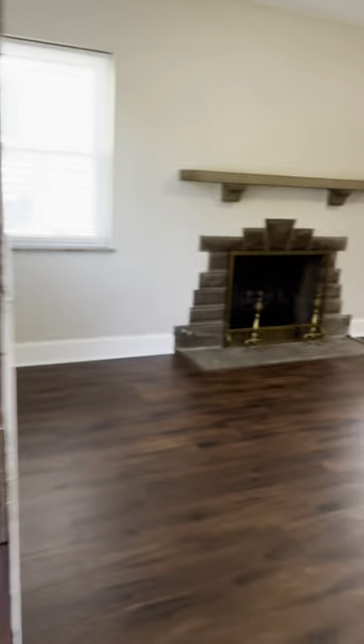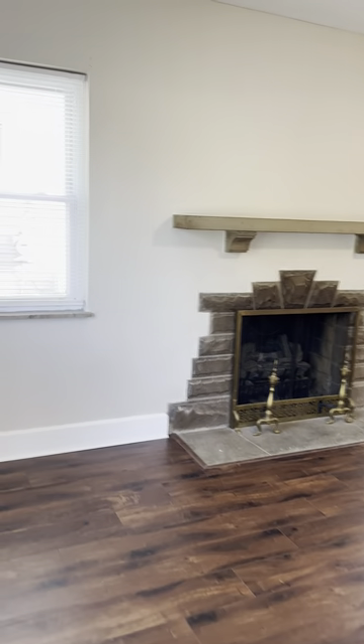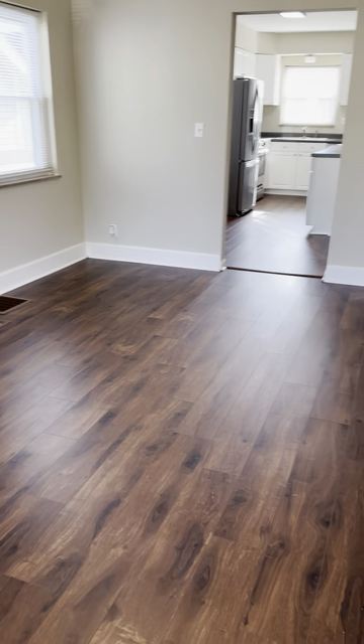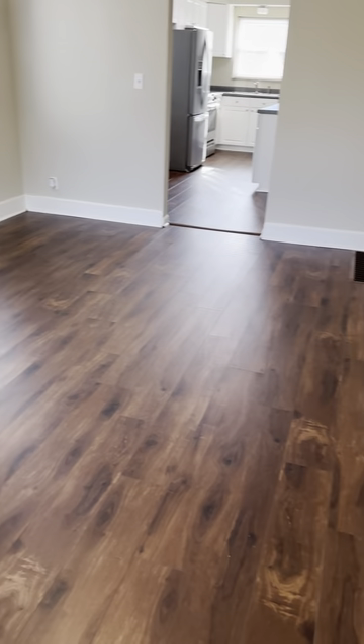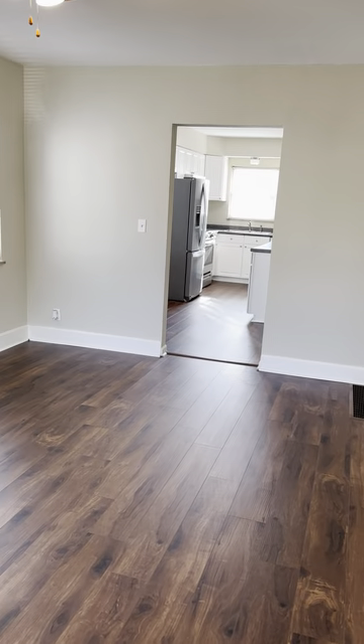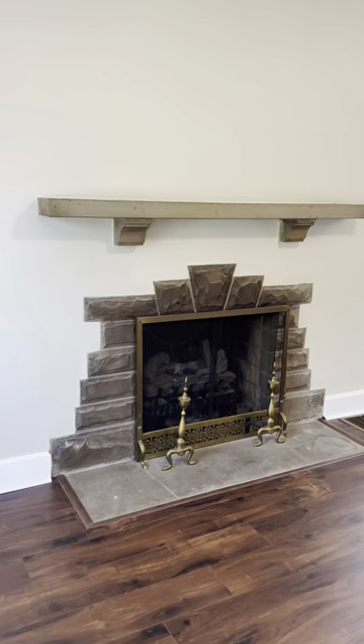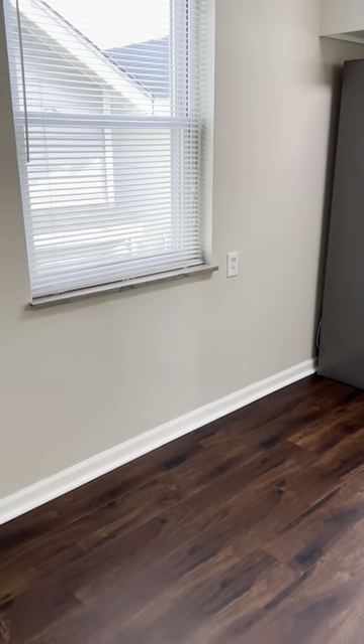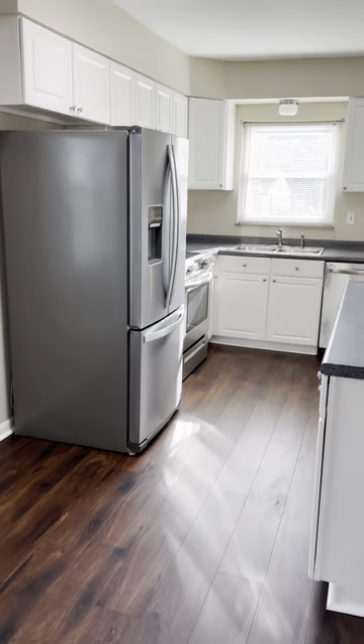We walk in the front door and there's beautiful luxury vinyl plank flooring in the living room and the kitchen. There's a fireplace and a nice big room. Then we go into the kitchen — a little eating kitchen here, beautiful bright light in here.